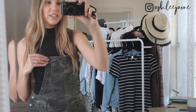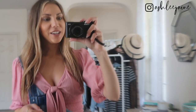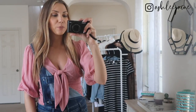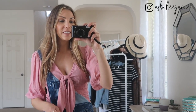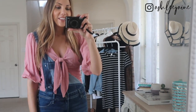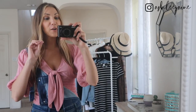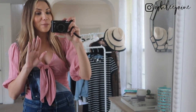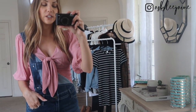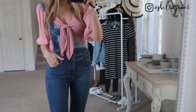I have one strap undone here for more of an effortless look, and I love the contrast in the neckline. If you want something a little bit more girly, I absolutely love this top with it — I kept the strap down again just to show off this top and the cute little bow it has in the front. This is one I just picked up from Walmart; I literally just got back from there and found so many cute things, so you can anticipate another Walmart haul in the next few days. This top is just super flattering — very girly and flirty — and I love it paired with these overalls.